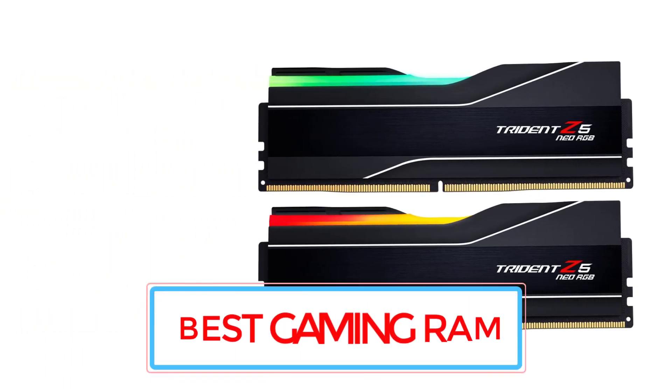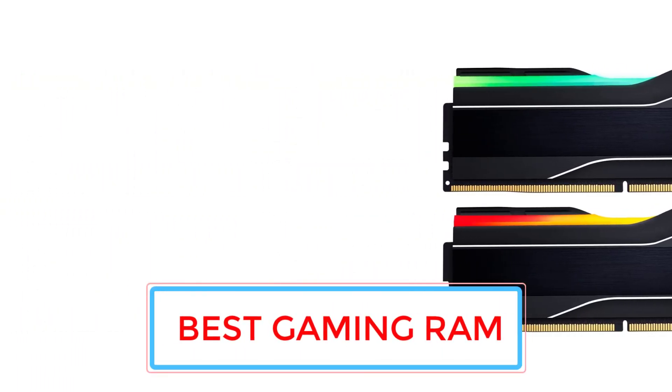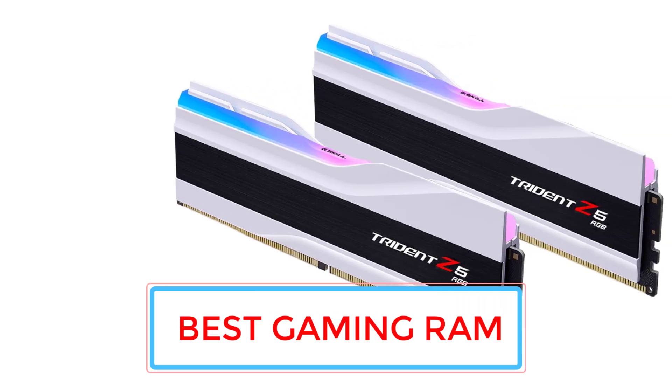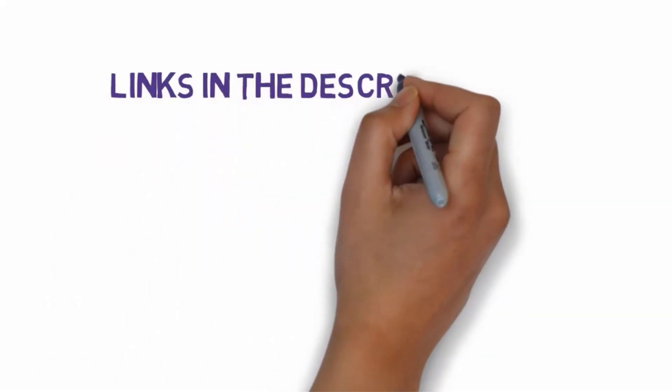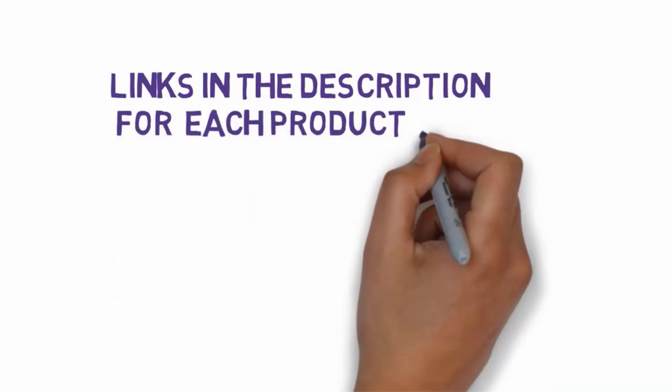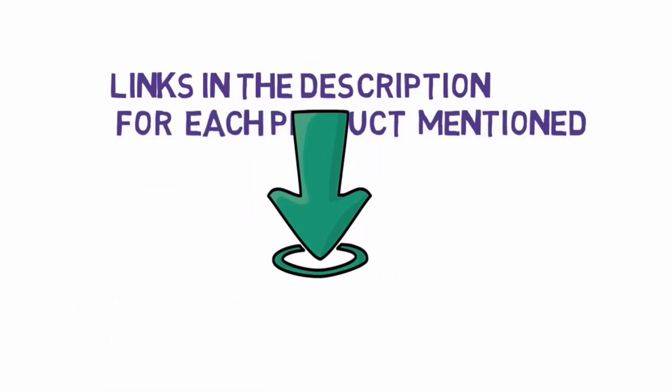Are you looking for the best RAM for gaming? In this video we will look at some of the 7 best RAM for gaming on the market. Before we get started, we have included links in the description, so make sure you check those out to see which one is in your budget range.